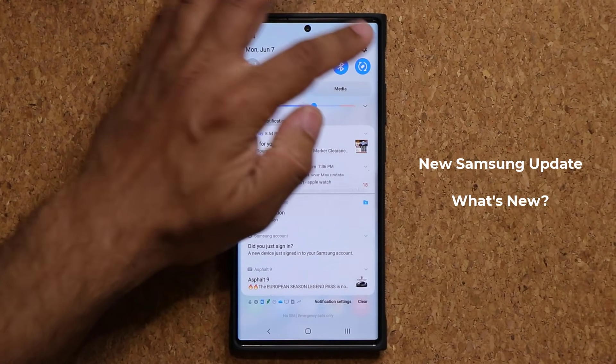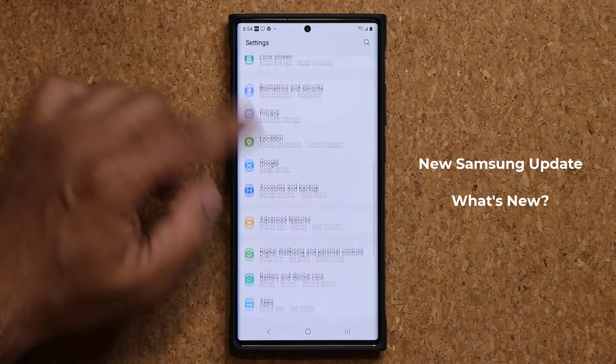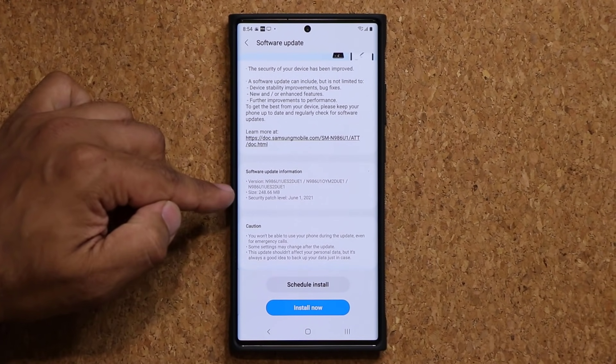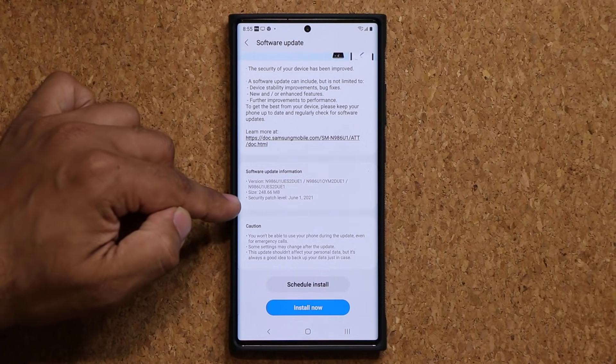If I go to my Settings right now, on the top it is going to say a software update is now available. I'm going to tap on Software Update, tap on Download and Install, and looks like what we have here is an update with a size of 248 megabytes.